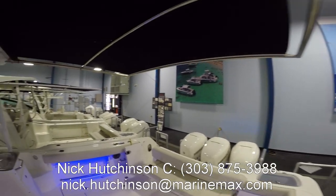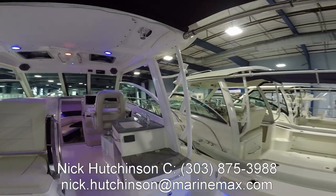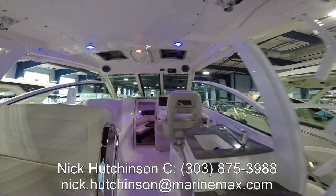As we pass through there you saw the rod holders. We've got six rocket launchers on the sides so when you're out there trolling with your downriggers you've got plenty of space to keep everything.